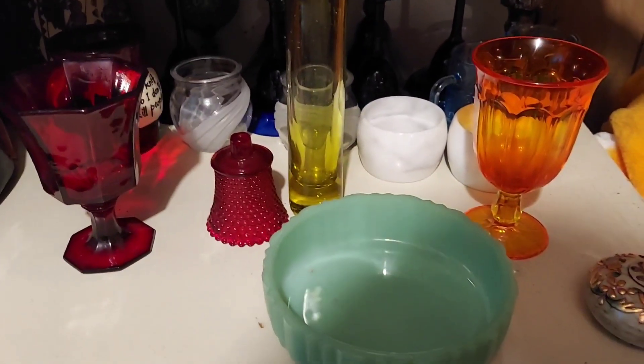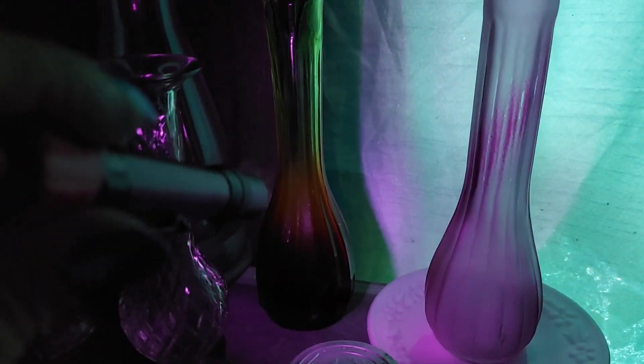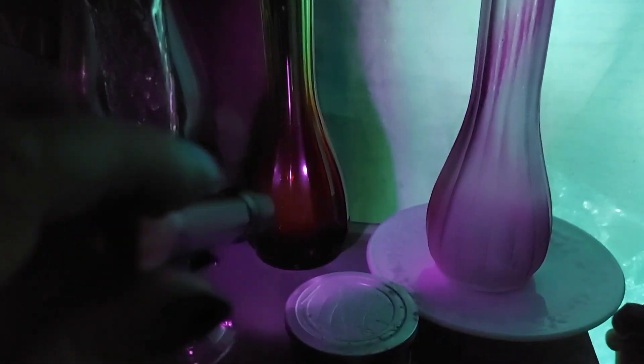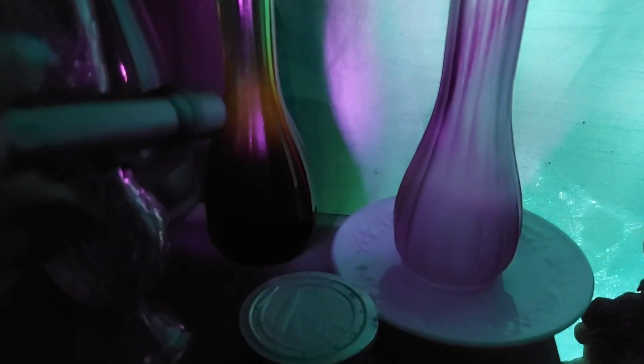Here's another piece of amberina — you need to know that only the orangey portions of certain pieces will glow. So the yellow portion doesn't glow, the red has a little bit, but the orangey portion is what will glow. Glowing glass is a hot ticket at the flea market.